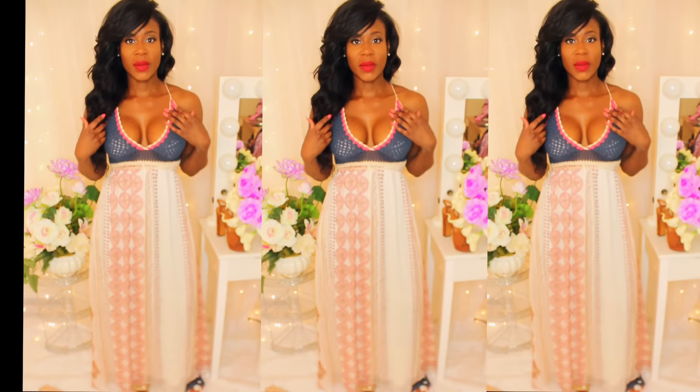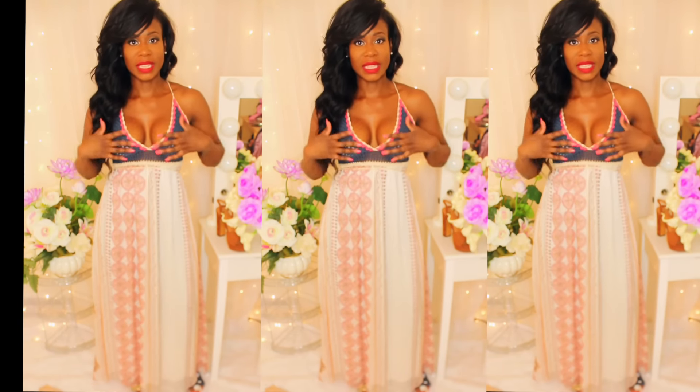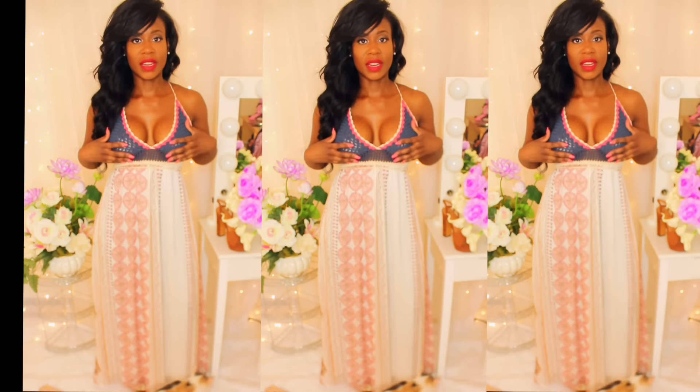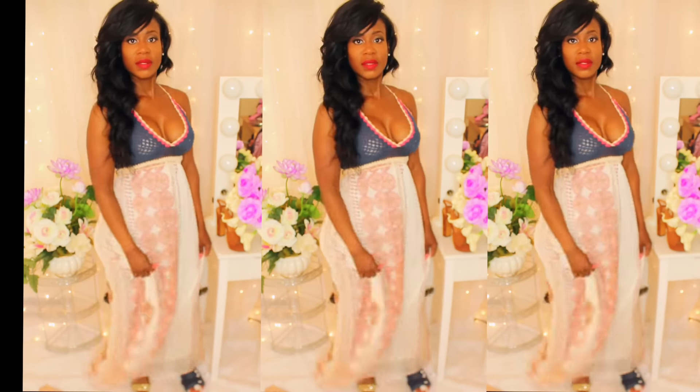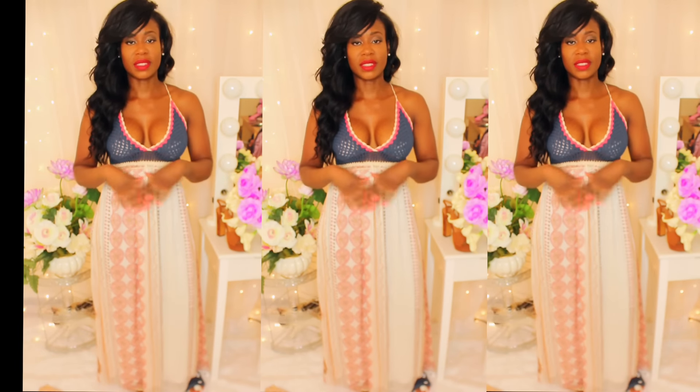Here's the next look and it's another maxi dress. There's a little see-through panel in the front, so you have to wear pasties with it — it's like a net front at the top. Here's the bottom, just really free and flowy, which is the best thing about maxi dresses, especially in the summertime. It's the easiest outfit to wear — you just get up and go.